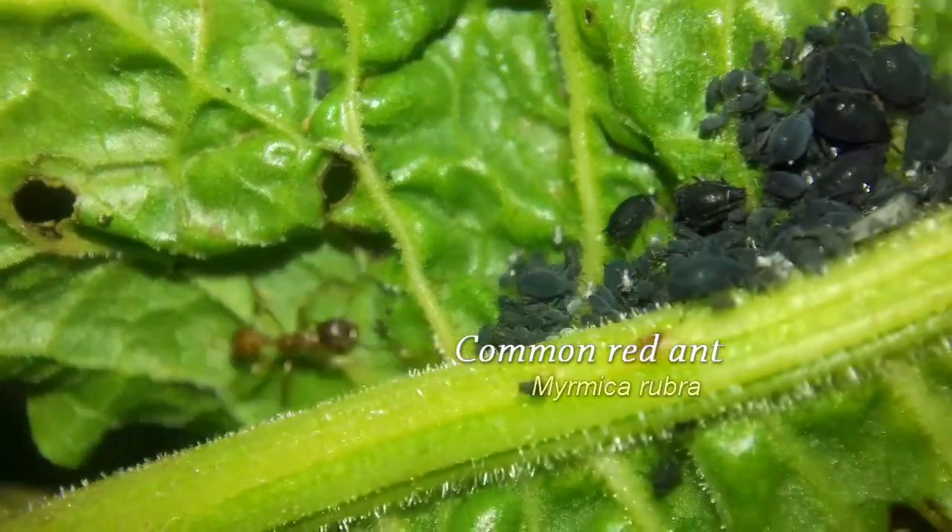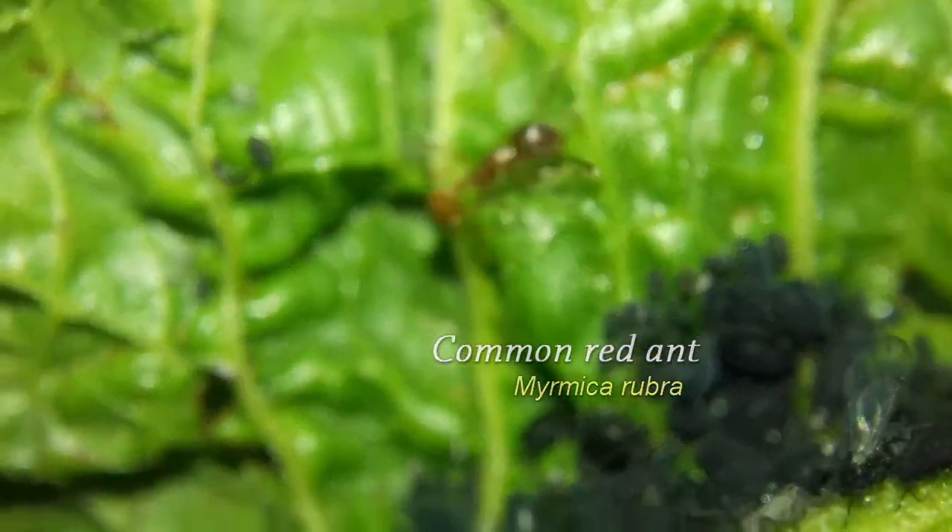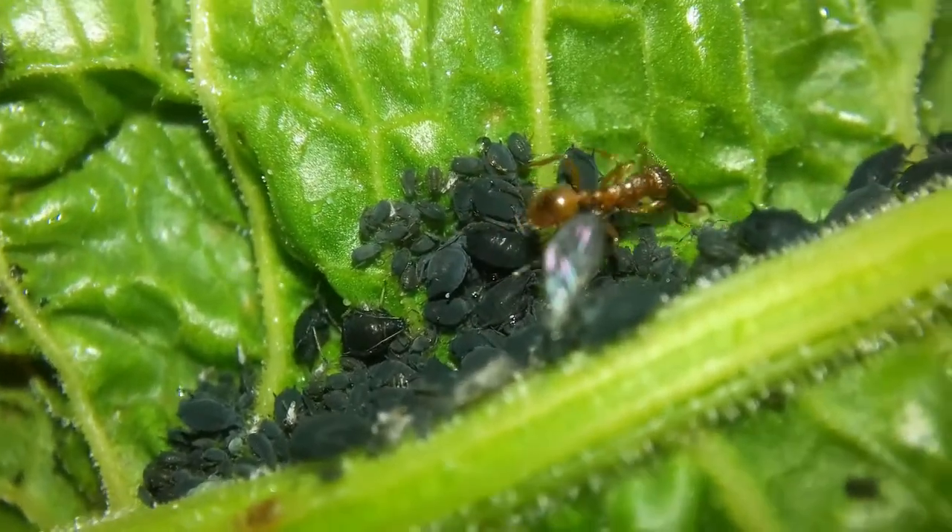That's because the aphids are being farmed by the ants, who milk the sticky honeydew produced by the aphids from plant sap. Basically, aphids are to ants as cows are to humans.